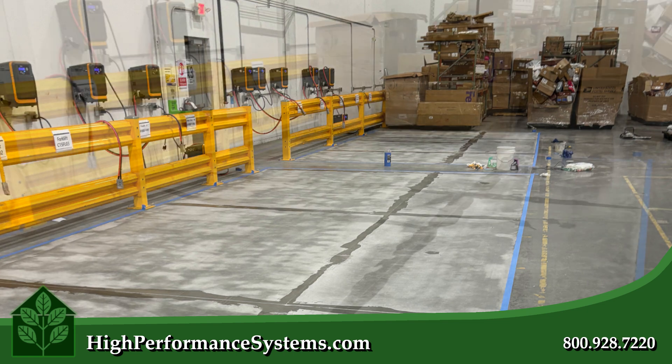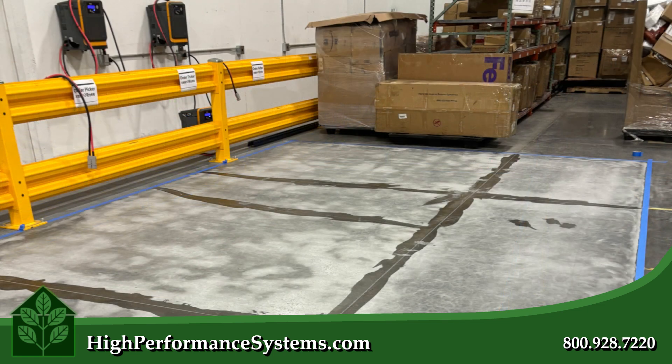Additionally, epoxy floors are highly durable, able to withstand heavy machinery, foot traffic, and impacts without cracking or wearing down.